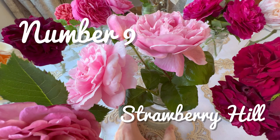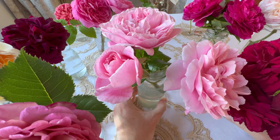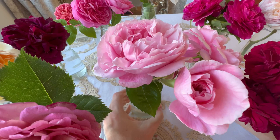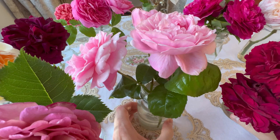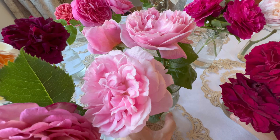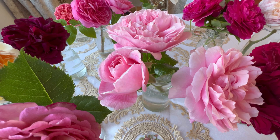In at number 9 we have Strawberry Hill. This is a climber and you can also grow it as a shrub with plenty of pruning. It has a lovely myrrh fragrance — a typical strong myrrh scent and she smells divine. The blooms are absolutely enormous and she flowers in abundance. I wouldn't be without this rose in my garden, and the shade of pink is just divine.